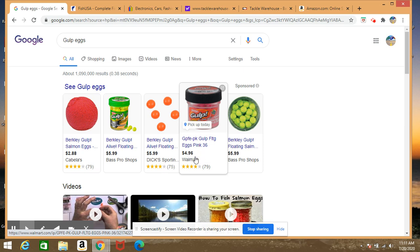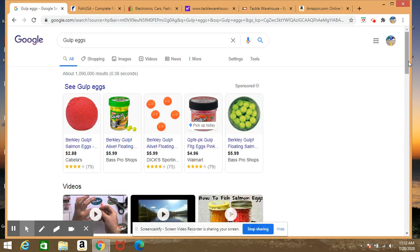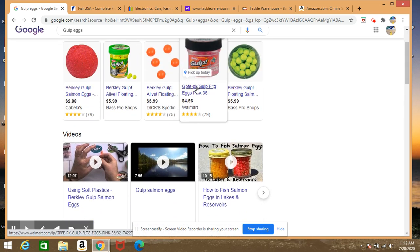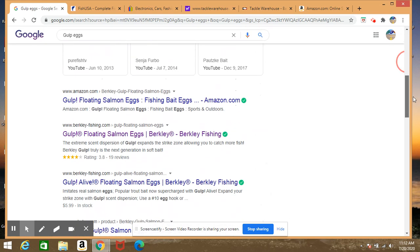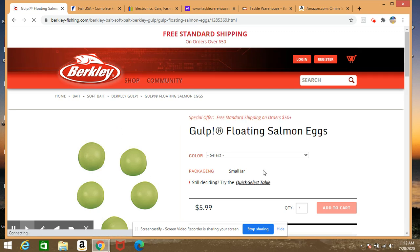So $4.96 is the baseline for prices right now. You can click right through and just buy it on Walmart.com — that is one way. But you can see all the other websites showing up too. Berkeley, the people that actually make Gulp Eggs, sell them right on their website. They don't always have a lot of stock because they're shipping most of their stuff out, but you can select what you're looking for directly. Chartreuse is $5.99 on their site.